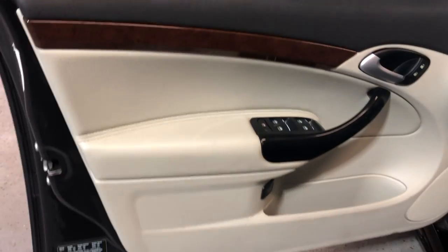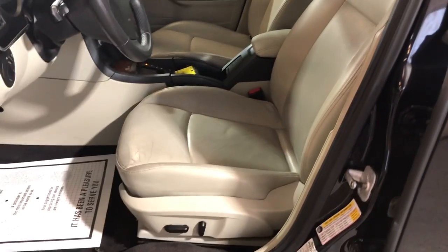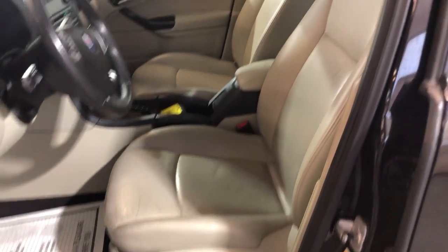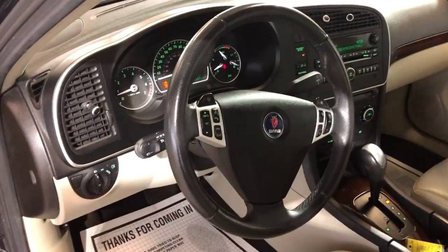Let's take a peek inside. It's got power windows, power locks, power mirrors, beautiful factory wood trim, leather interior, nice and clean. It's got power seats and leather seats, and it's got Bluetooth.